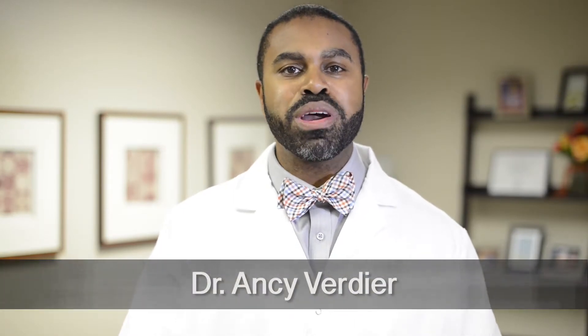Hello, my name is Dr. Ansi Verdiere at Worcester Periodontics. Today we're going to talk about a new era in bone growth.